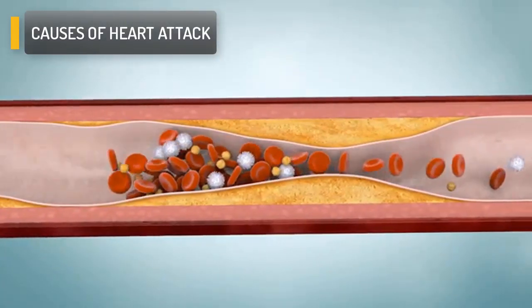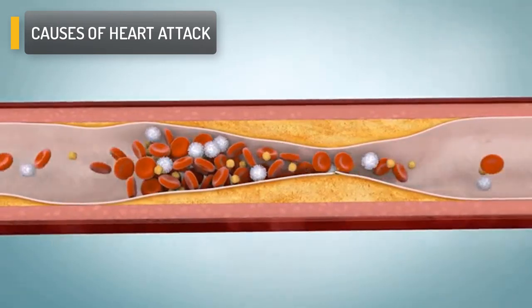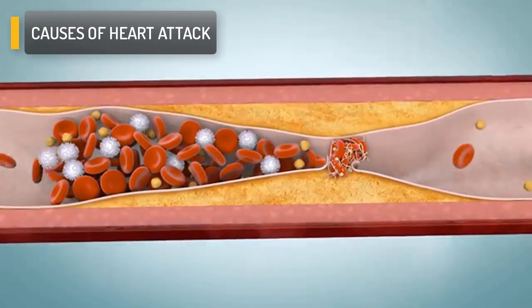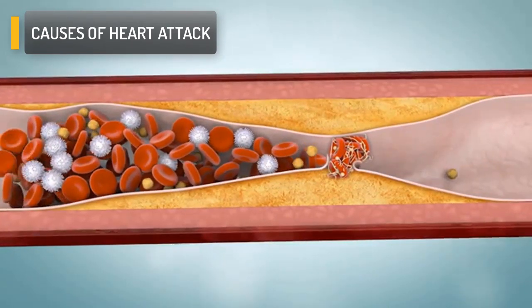Sometimes the plaque will break open, causing a blood clot to form on the broken area. If the clot is big enough, it can block the blood flow to your heart muscle, causing a heart attack.